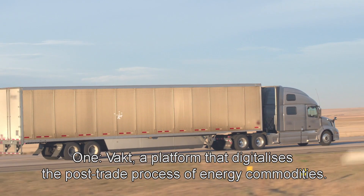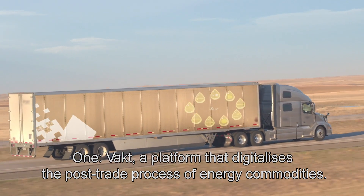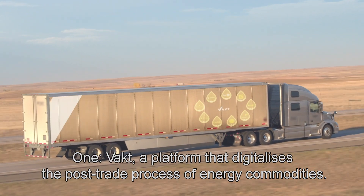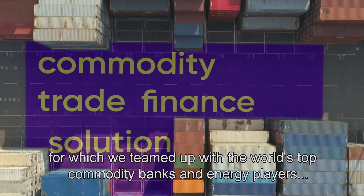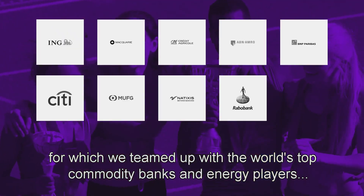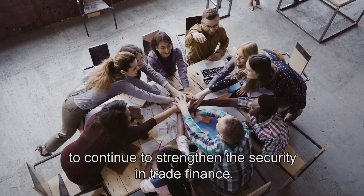Those pilots were the starting point for two independent, DLT-based companies. One: FACT, a platform that digitalizes the post-trade process of energy commodities. And second: COMGO, for which we teamed up with the world's top commodity banks and energy players to continue to strengthen the security in trade finance.